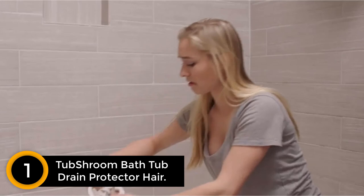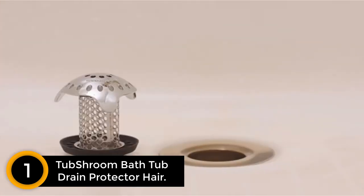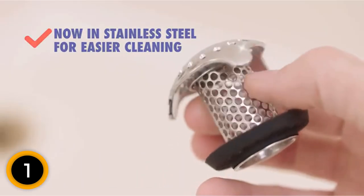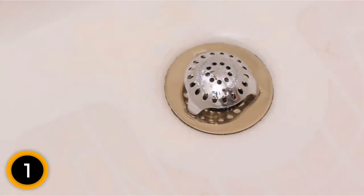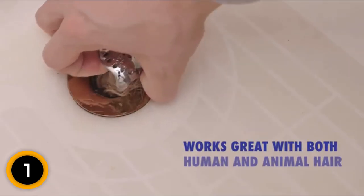Finally at number 1: Tub Shroom Bathtub Drain Protector Hair. This drain protector is also known as a strainer. It comes in stainless steel construction for lasting use. The standard plugs may go over the drain; however, this Tub Shroom Drain Protector perfectly fits inside, so no hair will be collected in the shower drain. This makes sure the water flow is smooth and fast. In manufacturing, no harsh chemicals are used, and the user experience is mess-free.